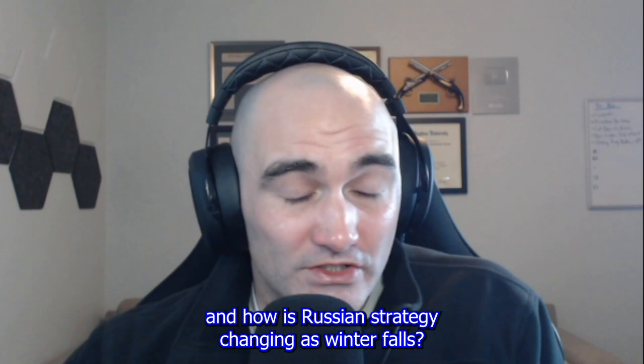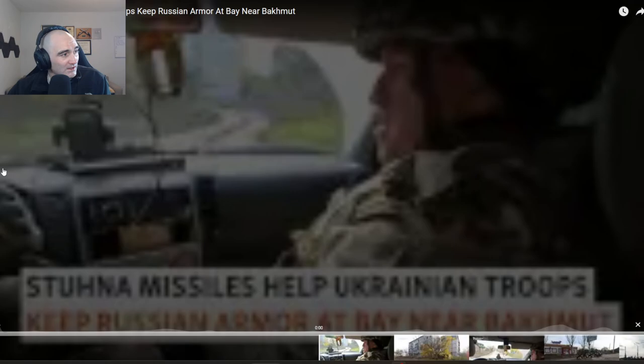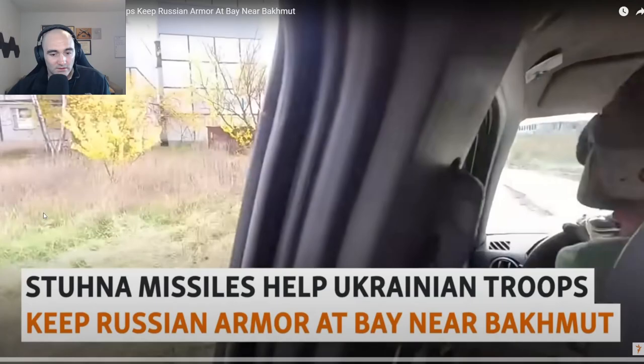What is it like to be a Ukrainian soldier defending Bakhmut, and how is Russian strategy changing as winter falls, and how are the Ukrainians working to counter it? All this will be covered in this video. This comes to us from Radio Free Europe/Radio Liberty - links in the description. They've really been doing a great job lately getting interviews with troops on the front lines.